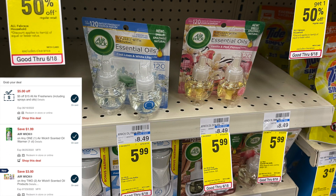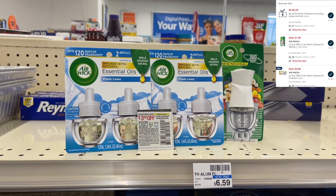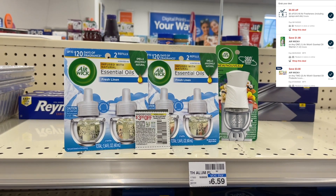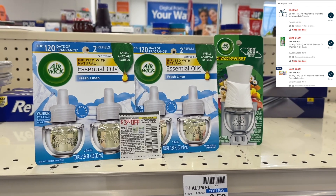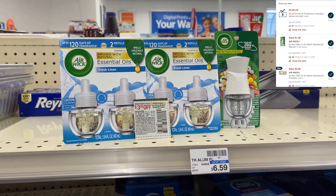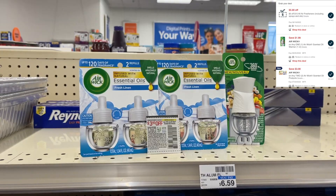Now we're doing the Air Wick deal I also did on Sunday. I'm picking up two refill packs for $5.99. We have a $3 off of two digital coupon double dipping with the $3 off of two paper coupon — insert and printable versions available. I'm also adding an Air Wick starter for $3.29. This totals $15.27, so I can use my $5 off of $15 air freshener CRT. With the $6 in coupon savings for refills and a $1.99 digital for the starter, I'll pay just $2.28 for all three items — $0.76 each.